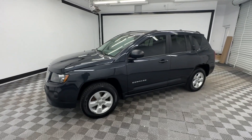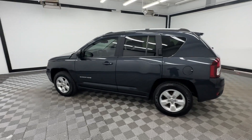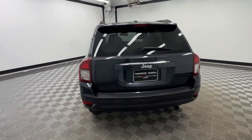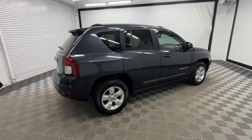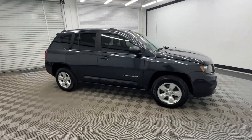Picture yourself in the 2016 Jeep Compass. With less than 150,000 miles on the odometer, this vehicle provides excellent value. The Compass delivers refined sophistication, versatile SUV capability, the latest safety features, and an adventurous spirit.